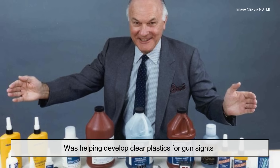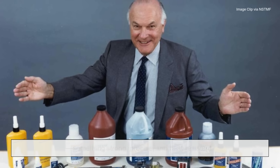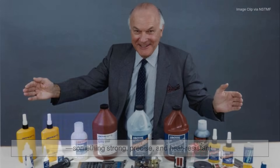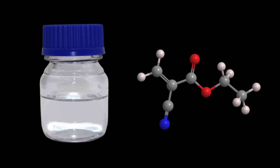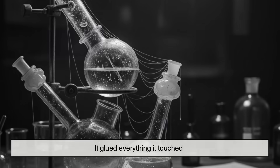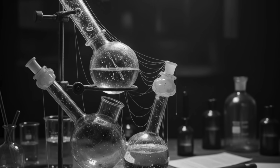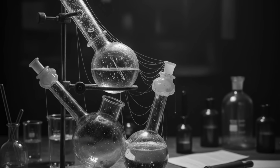was helping develop clear plastics for gun sights — something strong, precise, and heat-resistant. But one of the chemicals they tested, called cyanoacrylate, turned out to be far too sticky. It glued everything it touched, even the lab equipment. So they tossed it aside and forgot about it.